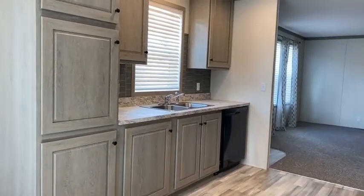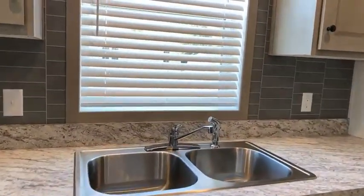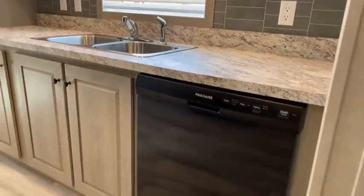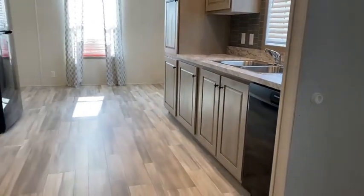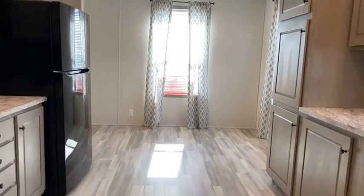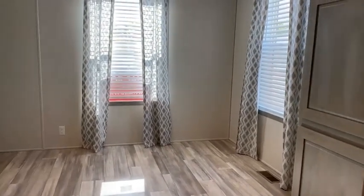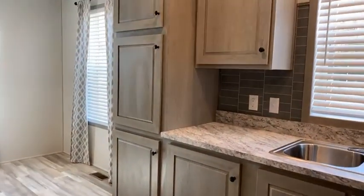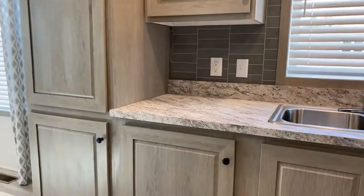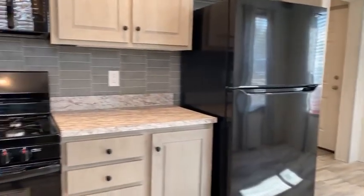It's a three-bedroom, two-bath home that comes with all the upgrades: upgraded insulation, double pane thermal windows, all the blinds and curtains, and all the appliances. I want to stand back so you can see this kitchen. This space here is perfect for morning coffee and your dining room table — it's got ample cabinets.